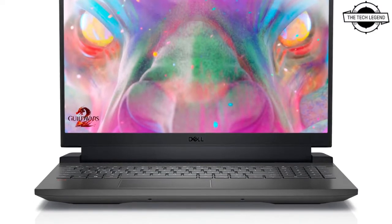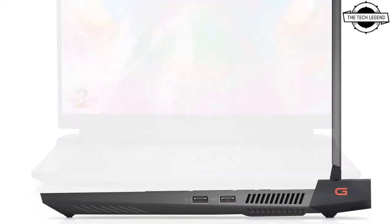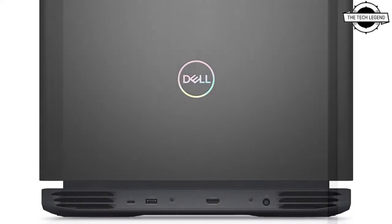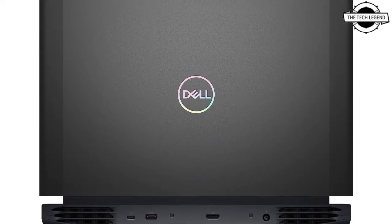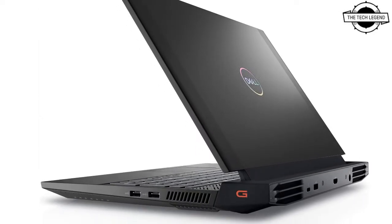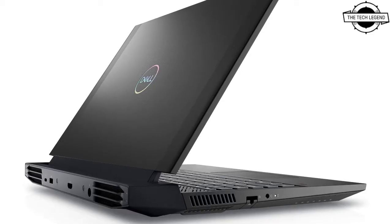The top of the lid is made of Obsidian Black Aluminium, which is both durable and lightweight. In order to visually enhance the immersive feeling in the game, the display is 15.6-inch and has a three-sided slim bezel.